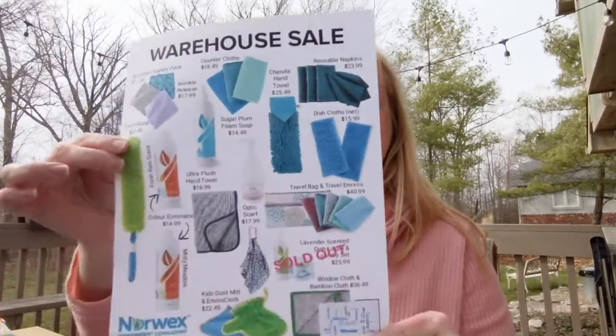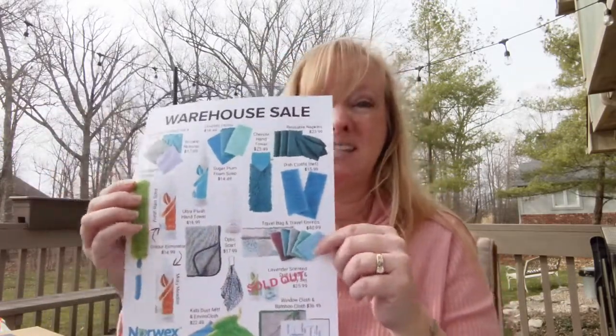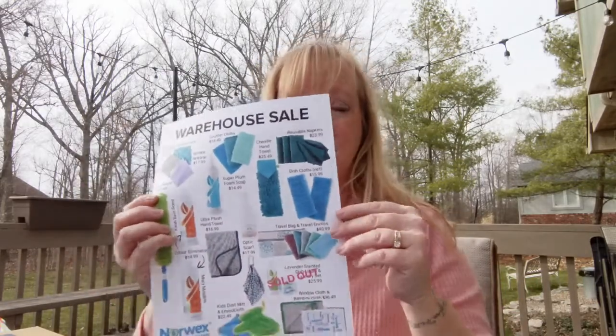Also going on this month is a warehouse sale. I've got a little flyer for that. My leader Megan made this to have all of the pictures, so I will post this so that you can see everything, but all of these are just while supplies last at these prices.